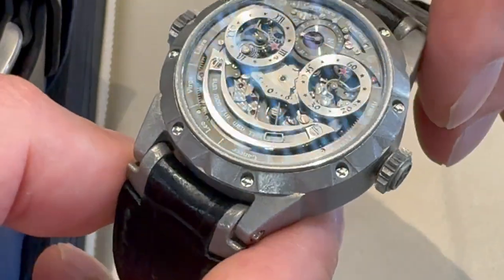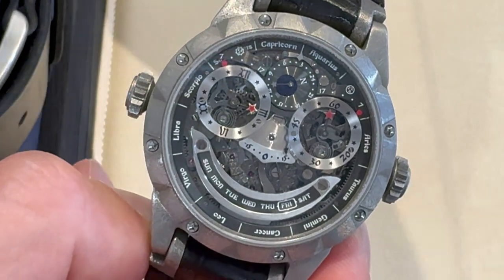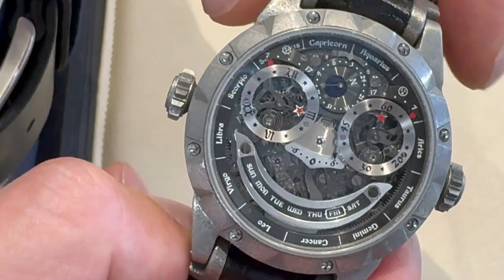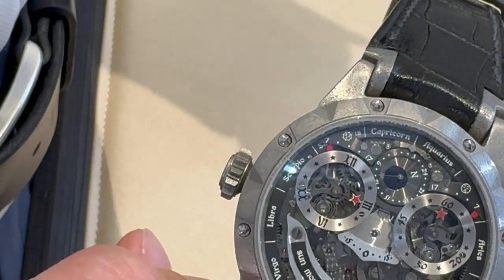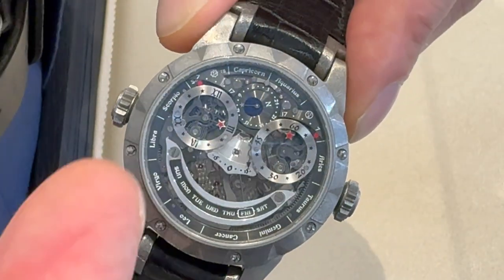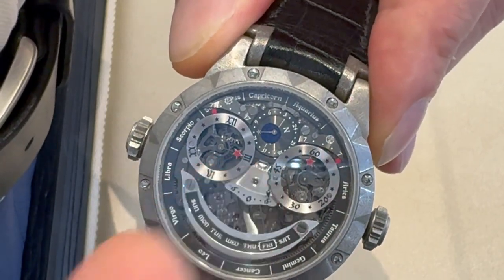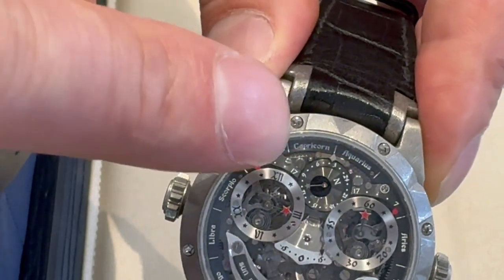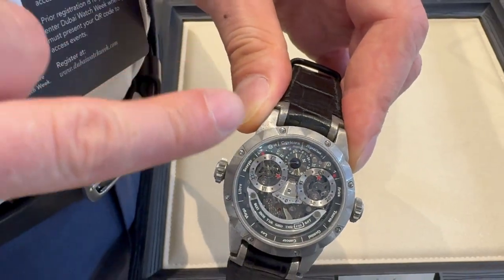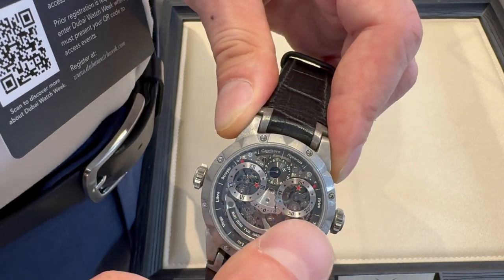This watch, for me, is the most complicated watch I have made — it has 17 complications: hours, minutes, day of the week, equation of time, zodiac round, the smallest celestial map in the world, second time zone, star map, length of the day, and length of the night.